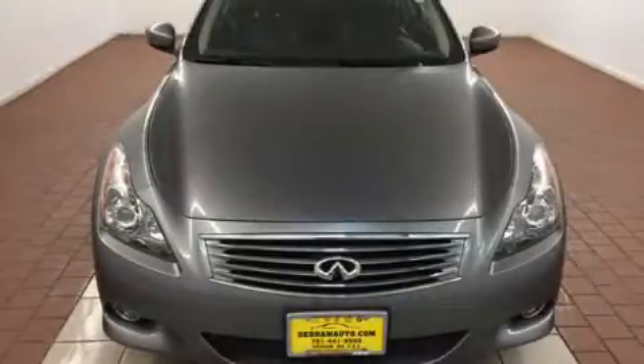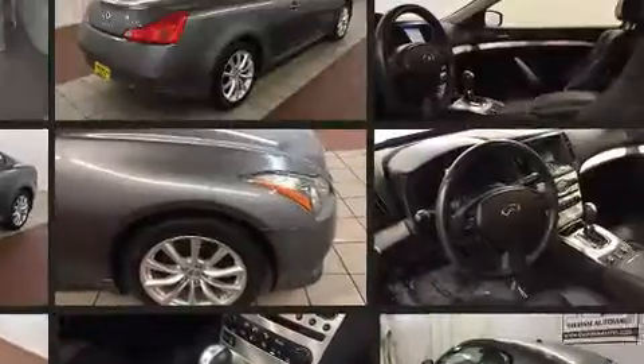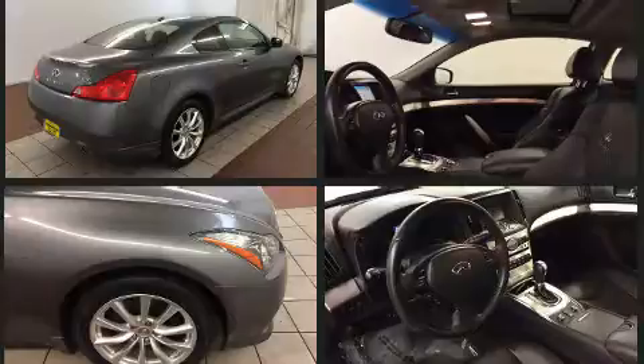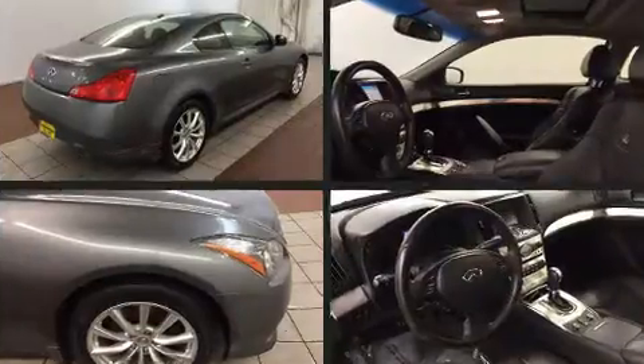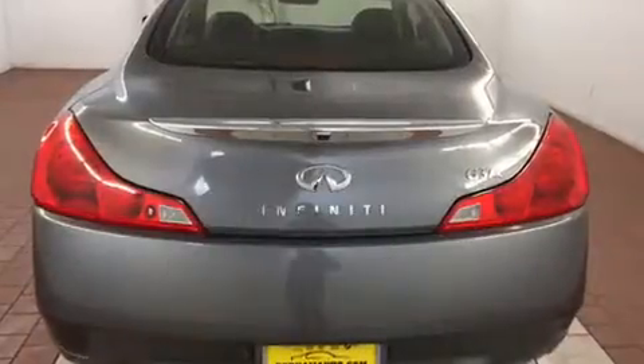You can expect a lot from the 2013 Infiniti G37X. This two-door, four-passenger coupe still has fewer than 30,000 miles. Infiniti made sure to keep road handling and sportiness at the top of its priority list. It features an automatic transmission, all-wheel drive, and a refined six-cylinder engine.